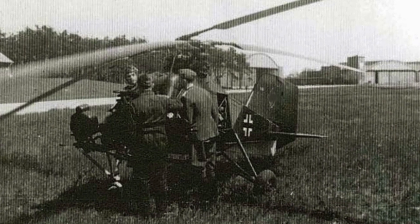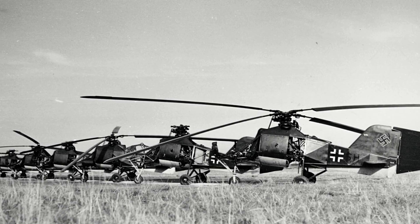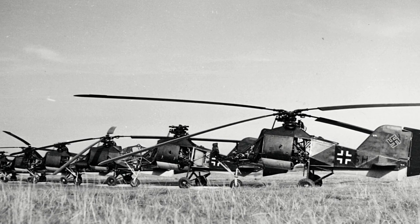Later, the B-2 proved a useful artillery-spotting aircraft, and an observation unit was established in 1945, comprising three FL-282 and three Fa-223 helicopters.